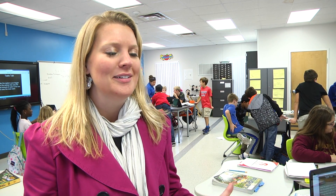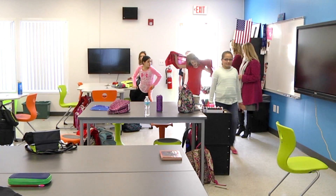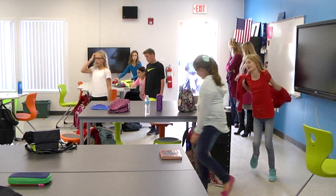We had to move everybody out before the Christmas break. Everything was ripped out, put back together. They did a great job. The teachers were so happy to come back in.